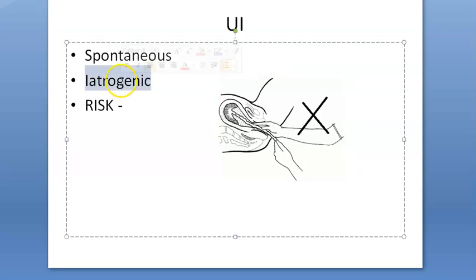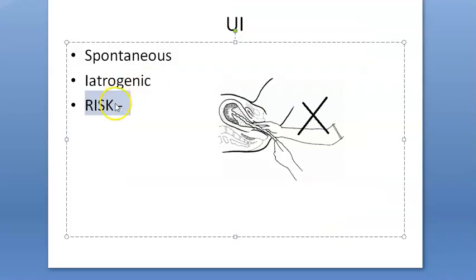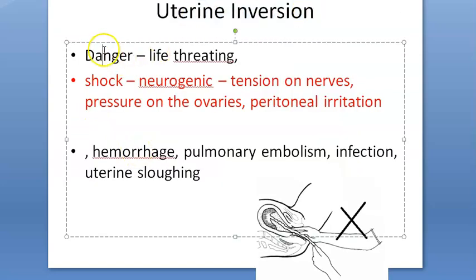You should pull only when there is a push from the mother, and controlled cord traction is important. Risk factors include morbidly adherent placenta, prolonged labor, a large baby, uterine malformations, short umbilical cord, tocolysis, and manual removal of placenta. Complications include shock, hemorrhage, pulmonary embolism, infection, and uterine sloughing in chronic cases.